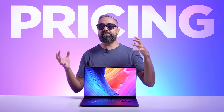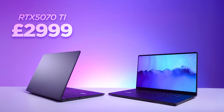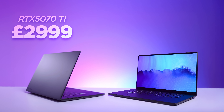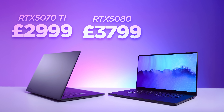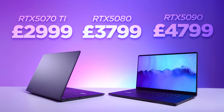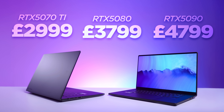The ASUS ProArt P16 will be available in lots of different variants. If you want the RTX 5070 Ti, which should be suitable for most workflows, that starts at around £3,000. The RTX 5080 version starts at around £3,800. And if you want to go all out with the RTX 5090 version, that has a starting price of around £4,800 — and with that you're getting 64GB of memory with 4TB of SSD storage. Comparing that to equivalent models from competitors and a spec'd-up MacBook Pro, these are the price ranges you have to expect.